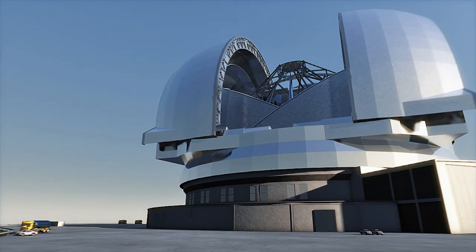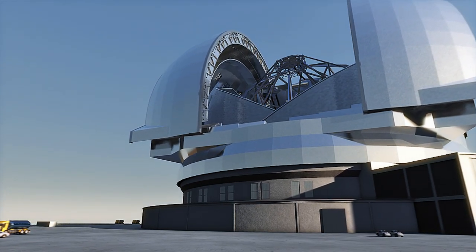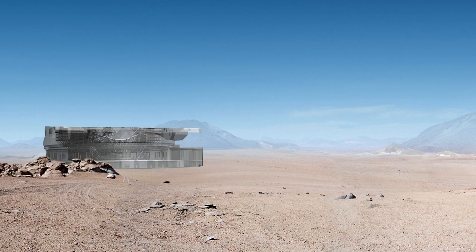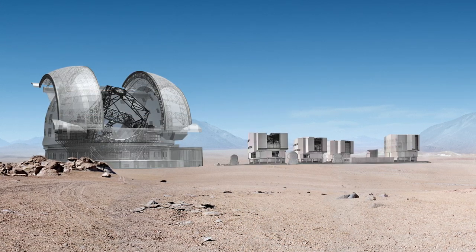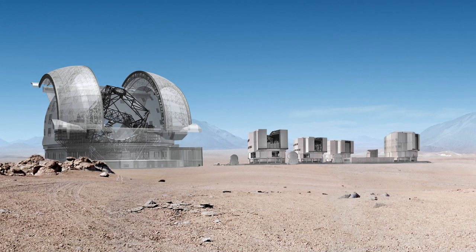The dome of the EELT is an exercise in superlatives. With a height of 74 meters and a diameter of 86 meters, it simply dwarfs any existing telescope enclosure.